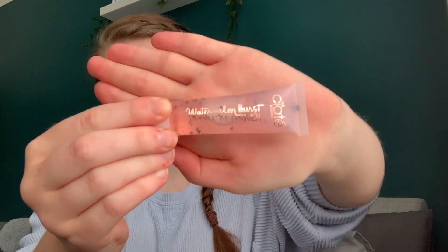So I'd use two primers — excessive, not really necessary. But I use the Ciaté London Watermelon Burst Hydrating Primer. This is just a little sample size I got in an advent calendar. A lot of this stuff is from an advent calendar. It's got little beads in it — give it a little rub.